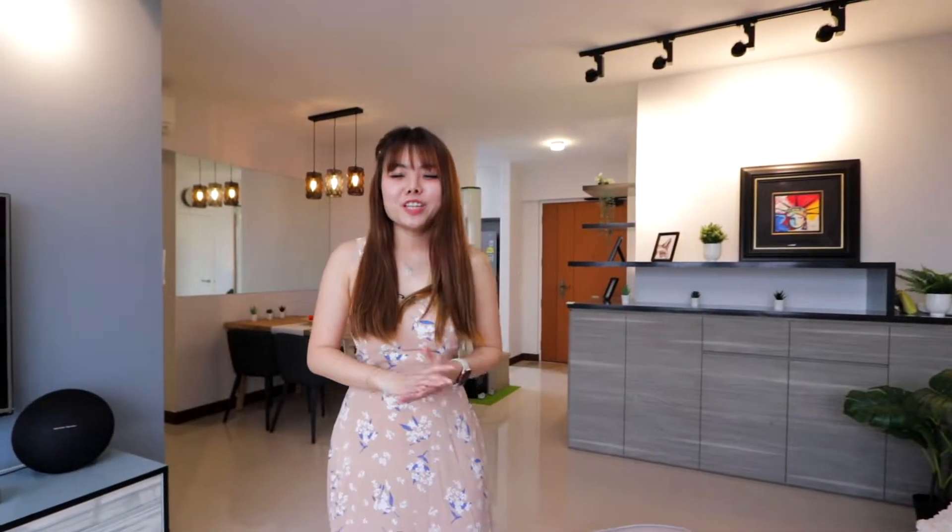Thank you for staying with me throughout this home tour. If you're a high-floor lover who adores the nature and convenient location of Depor Heights Estate with a great move-in condition, maybe this is for you. Once again, I'm Jesslyn from Crestbreak. If you're interested for more details, do get in touch with me, and I look forward to showing you this beautiful home soon. Bye!